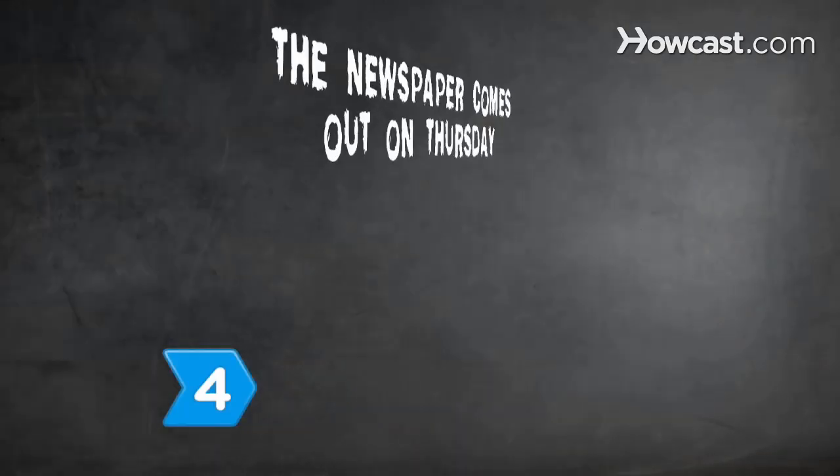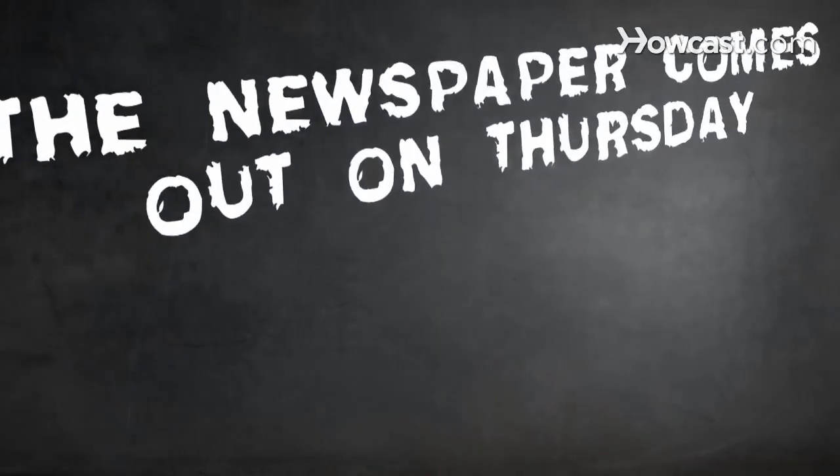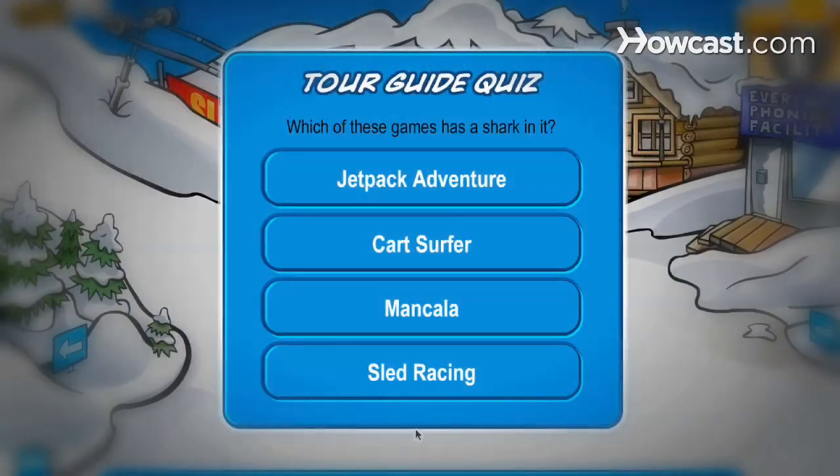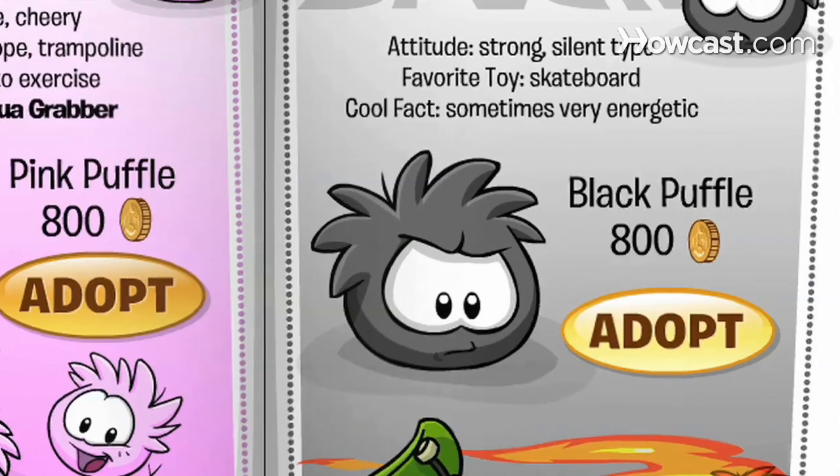Step 4: Continue the quiz. The answer to the question, 'What day does the newspaper come out?', is Thursday. The answer to, 'Which of these games has a shark in it?', is Jetpack Adventure. Answer the question, 'What color of puffle can catch on fire?', by entering black.